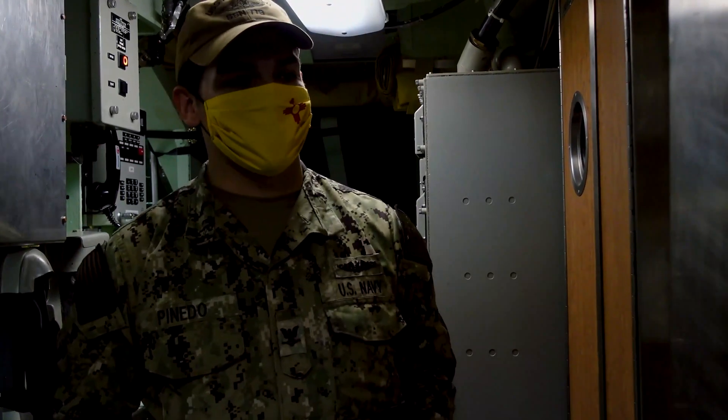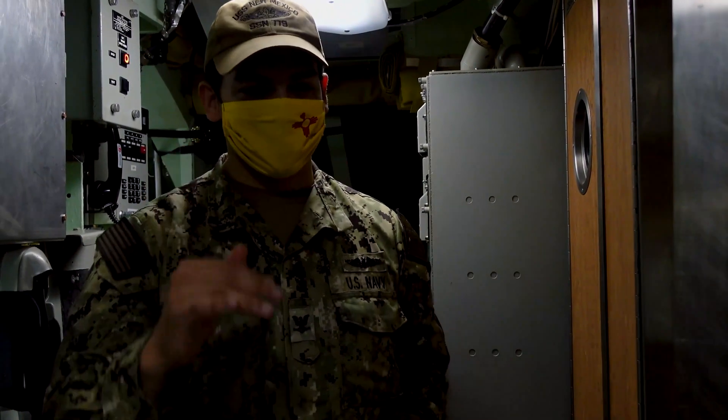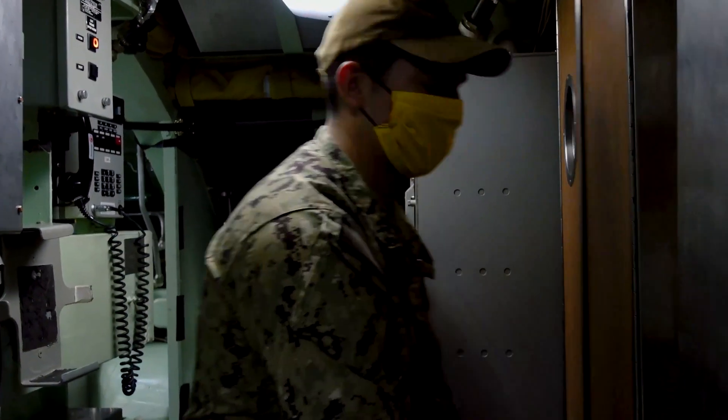Thank you for following me. Now we're inside the boat. Right now we're in upper level. There are three levels to the boat: upper, middle, and lower. I'm going to take you to one of the places where we live on the boat, because a lot of people ask where we sleep and how we sleep. Let me show you. Go ahead and follow me.